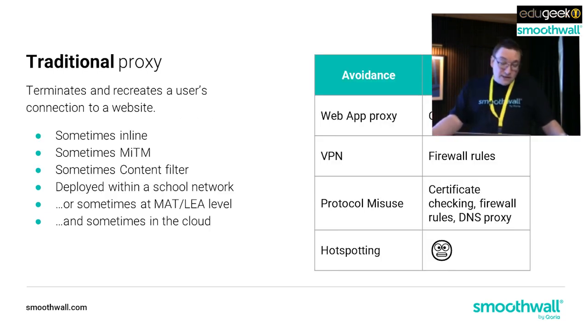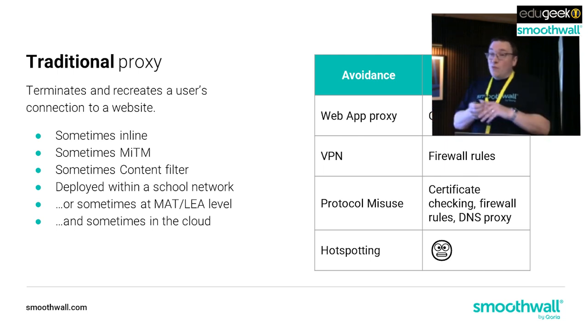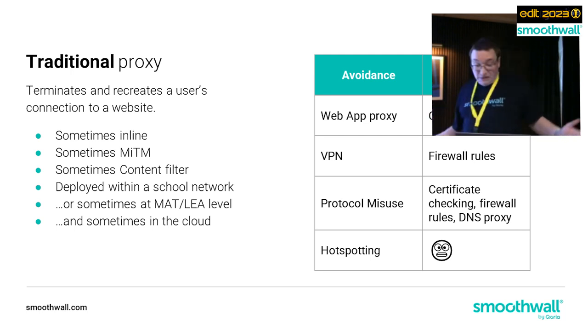The traditional proxy - sometimes it's inline, sometimes it's decrypting, sometimes it's a content filter. It's deployed within a school network, or sometimes at multi-academy trust or LEA level, and sometimes in the cloud. When we look at avoidance techniques, proxies are pretty good using content filters, firewall rules, and search checking to get past the first three types of avoidance. But hotspotting is clearly a problem for a proxy, because when someone's network traffic goes a different direction to your network proxy, they get straight around it.